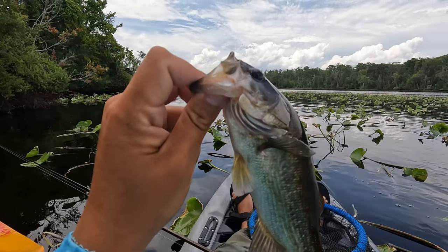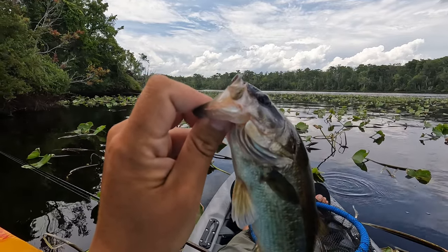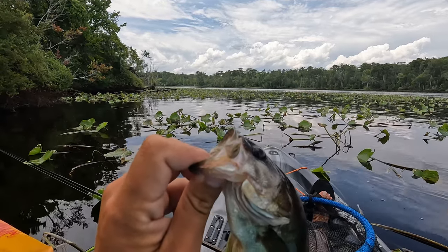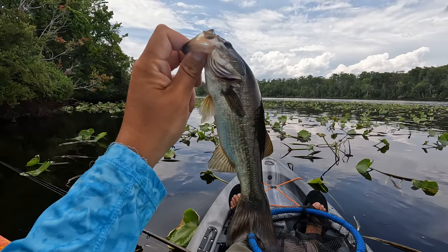Third pass on the swimdinger. Over in those lay pads — as you can see it's kind of thick but there's a cleared out area. Casting around in there and I had one hit it really right at my kayak and he got off, and I started flipping out and he hit it again. Awesome fish.